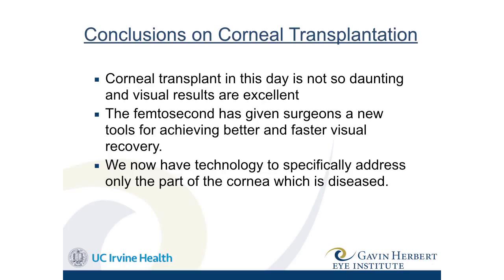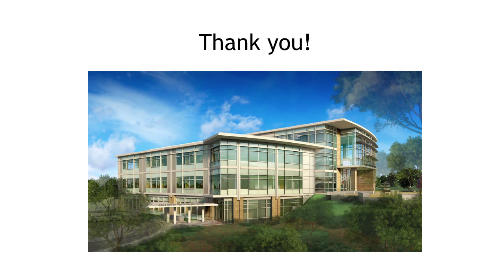In conclusion: corneal transplants today are not so daunting and visual results are excellent. The femtosecond laser has given surgeons new tools for achieving better and faster visual recovery. We now have technology to specifically address only the part of the cornea which is diseased. Thank you very much — I'll open it up for questions.